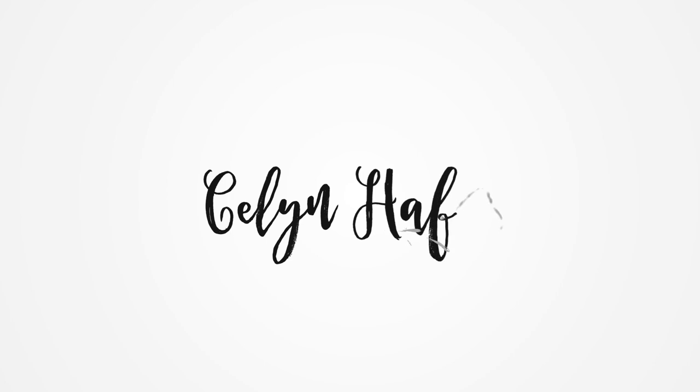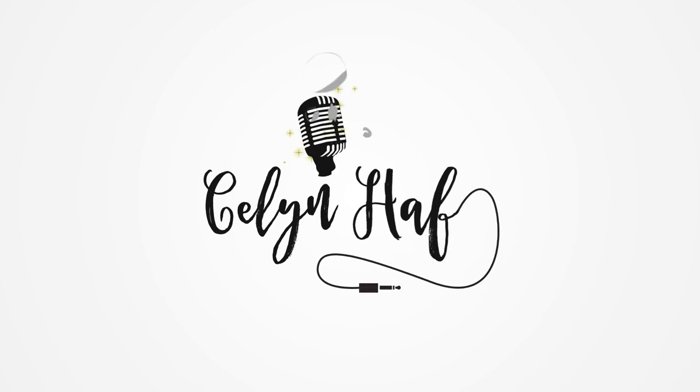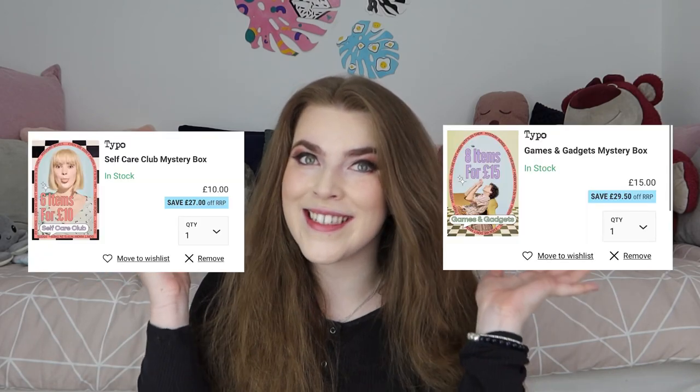Hi, it's Kellyanne and welcome back to my channel. You guys have been loving my Typo mystery box unboxings, and you've loved them so much that today I decided to unbox another one. They've actually updated the website and there are so many more mystery box categories to choose from. I asked you guys on my Instagram story which of these two mystery boxes you wanted to see me open, and from the poll results you wanted to see me unbox the games and gadgets mystery box, which I am so excited about.